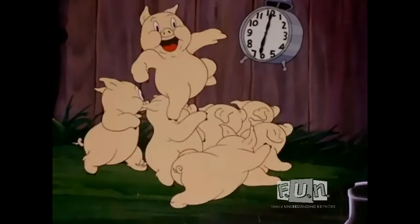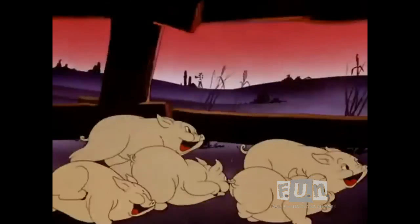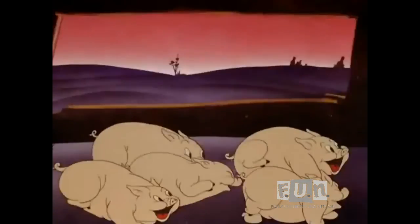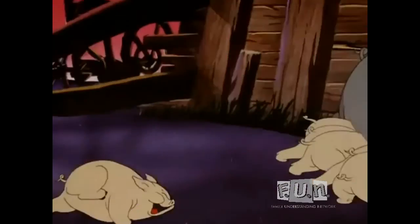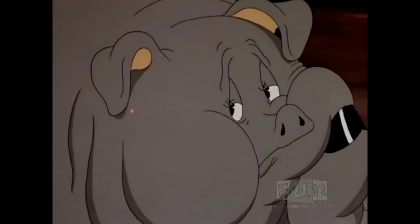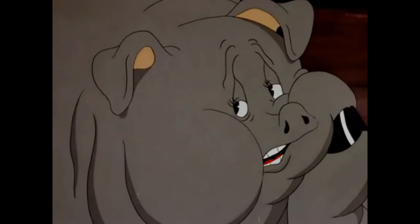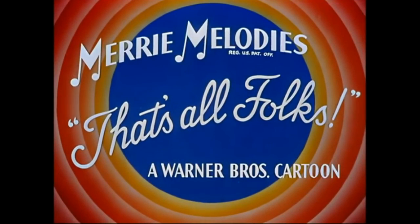Dinnertime, dinnertime! Oh dear, every day it's the same thing. Dinnertime, oh dear!